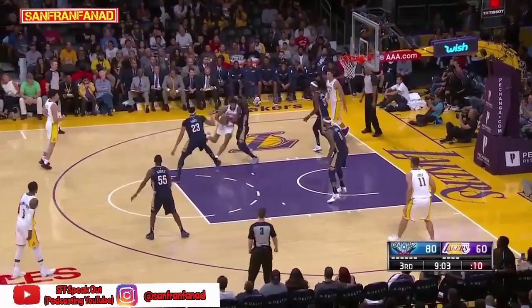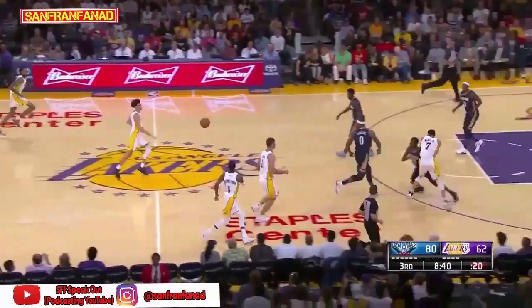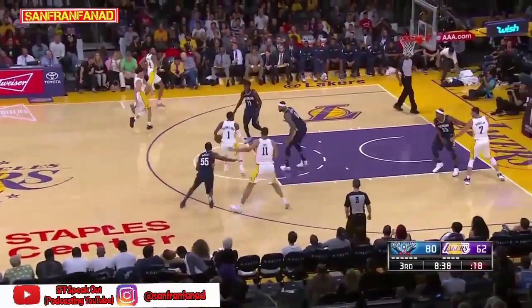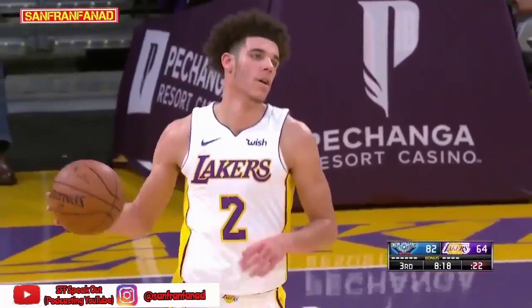Lonzo into the corner to Ingram. He wants to attack instead of taking that three, and he scoops it up and in — bit of a finger roll, rolls it in. Pulls up from the free throw line — he has a nice shooter's touch.